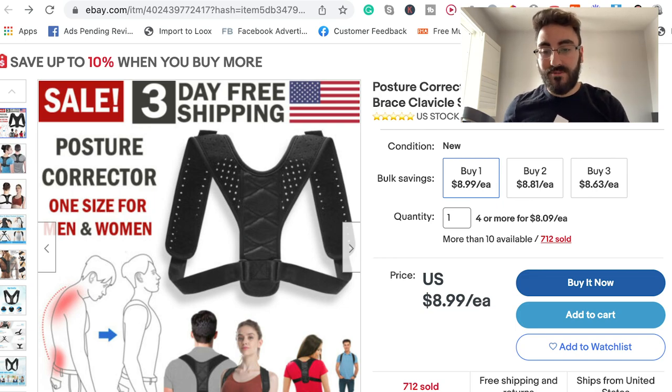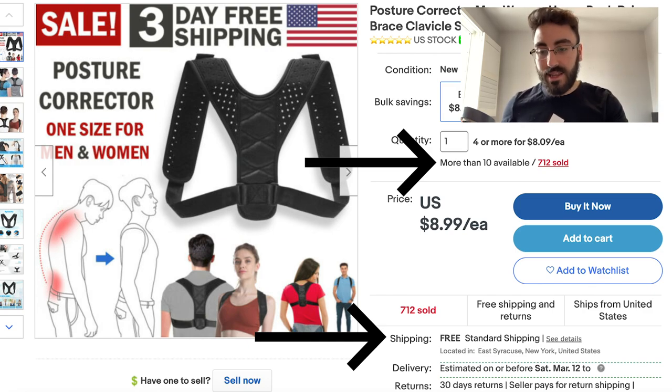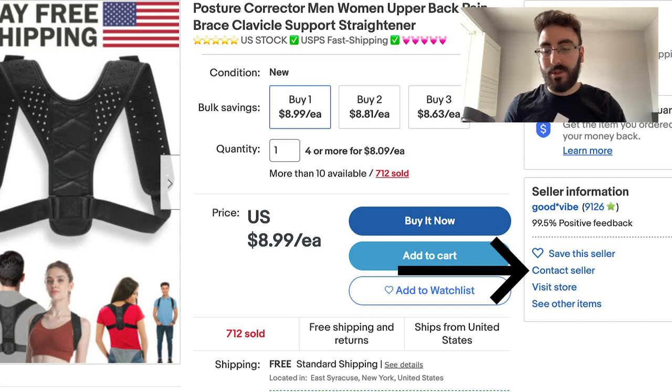There are a few criteria when dropshipping from eBay. First, the supplier needs to ship from the US — there are a ton of them if you search your product. Second, the supplier needs to have at least 10 quantity in stock; fewer than that means they're less reliable. Third, make sure it's not a branded product — a brand can come after you for selling their product. If you scale and get a lot of orders, contact the supplier directly and build a relationship so you can send them order files to fulfill in bulk.